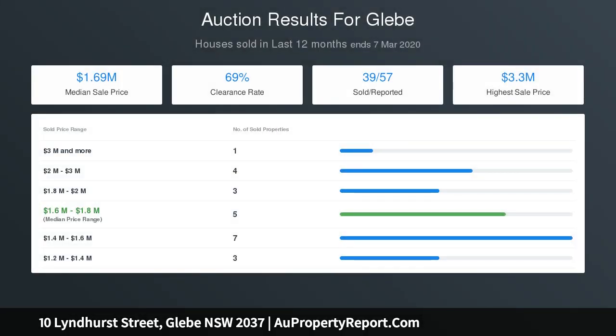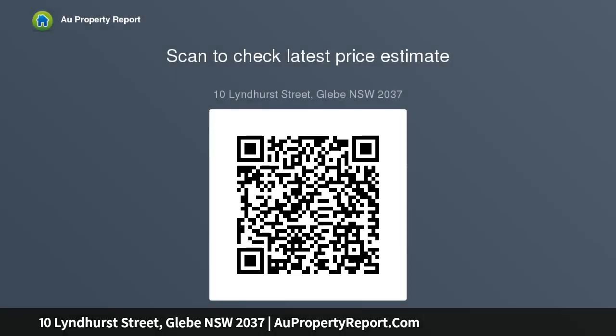Quiet, tucked away locale within close proximity to the city. Currently leased at $890 per week to June 2020. Co-agent Luke Kettis of Gleave Property, 0430 119 888.